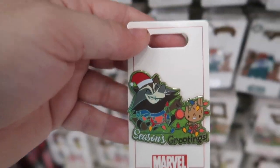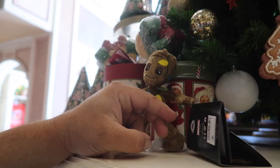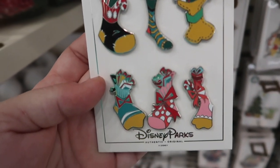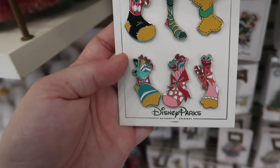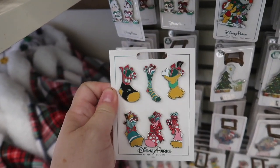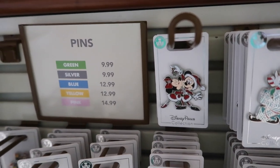This goes with the little Christmas Groot shoulder sitter — I think it's $19.99 because that's what the other ones are. Then there is a set of six Christmas stockings themed after the Fab Six: Minnie, Daisy, Donald, Mickey, Goofy, and Pluto for $25 — that's actually not a bad deal. Then just the Gingerbread Mickey and the Mickey and Minnie that I already showed.